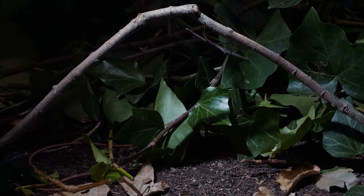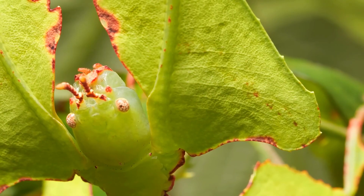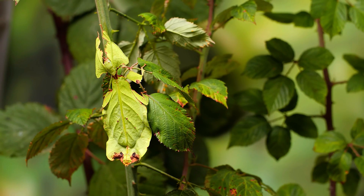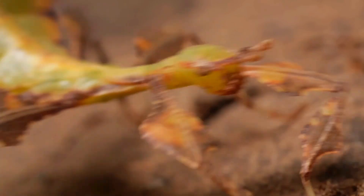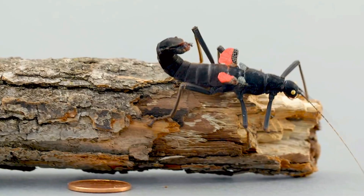Next, let's talk about stick insects. These masters of disguise can look exactly like twigs or leaves, blending perfectly into their surroundings. But when threatened, they reveal their hidden weapons. The black beauty stick insect, for example, unfurls bright red wings to startle predators.